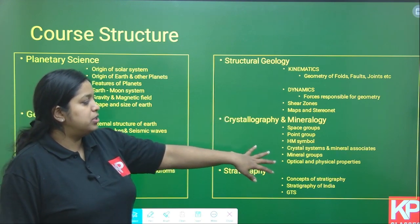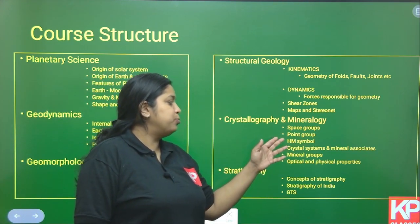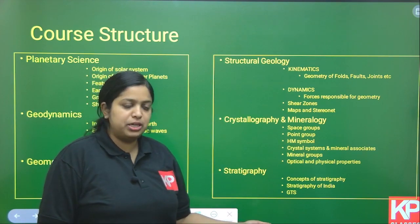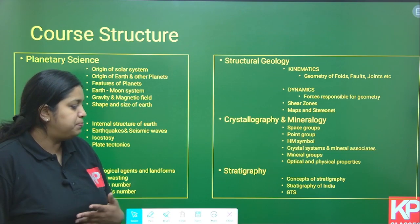In Crystallography and Mineralogy, we will cover crystal systems and their mineral associations, space groups, point groups, HKL Miller indices, mineral classification, different mineral groups, and the optical and physical properties of minerals.